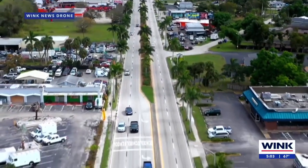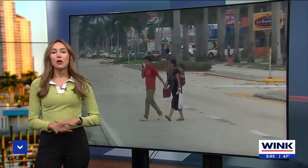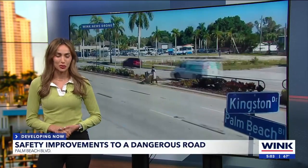Wink News reporter Anneliese Iraola in the studio with us now. You talked with traffic experts today — is any of this going to help? One traffic expert I spoke with said you can put all the signs up in the world, that doesn't mean people are going to follow them. But people who work and live on the road are hopeful it will lead to improvements.